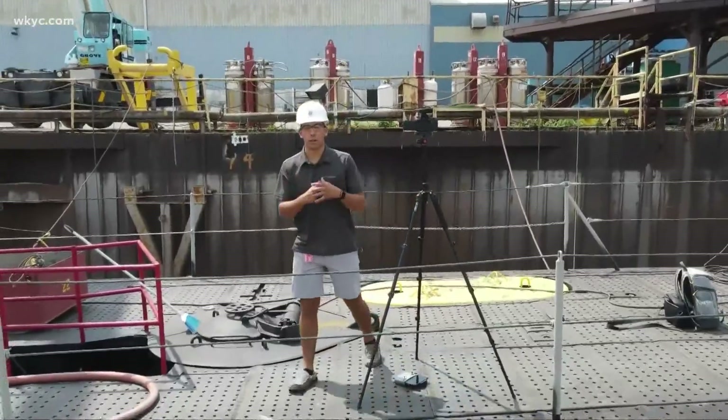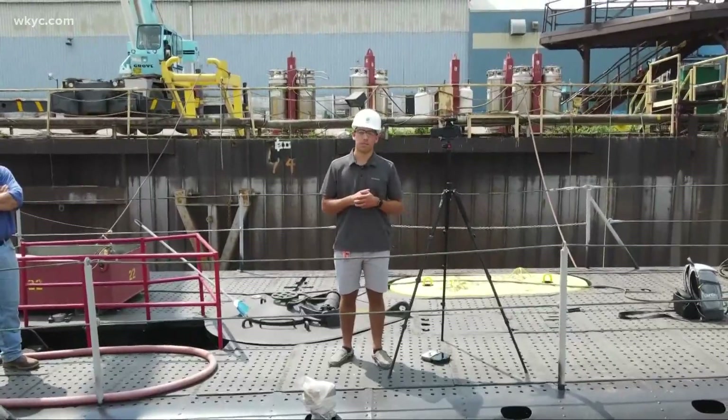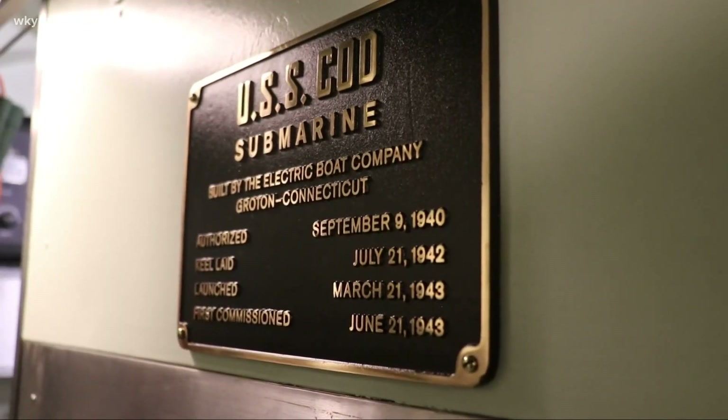On top of the many other repairs that took place, one of the most important was a fresh coat of paint. And Paul says at this point, it's just a matter of short strokes. It's been an exciting eight weeks almost, but we're raring to get home.